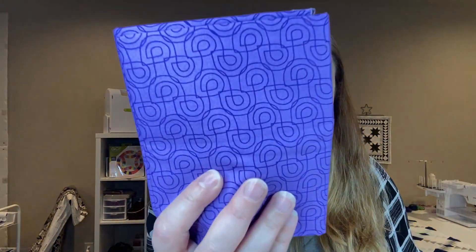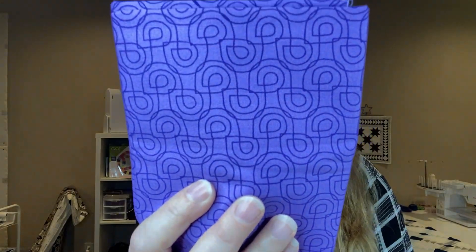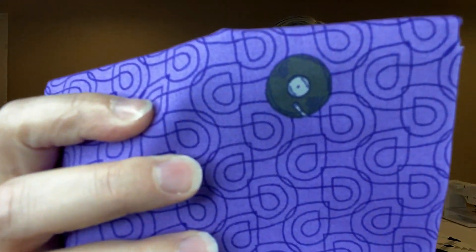Looks purpley. First let's take a look at the quote: 'Don't be afraid to fail, be afraid not to try.' There's that. And then the fabric is pretty interesting — it's purple for sure. Kind of has swirls, kind of like a winding path, but there's also something else on it. I'm not sure what it is — like a record or a wheel.